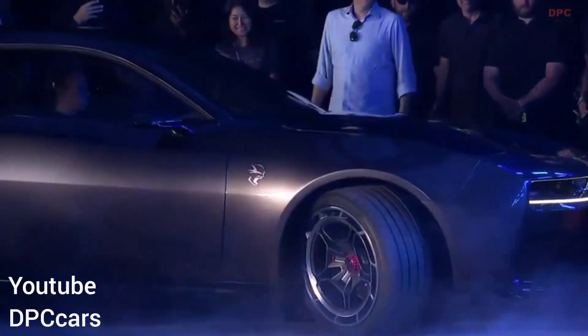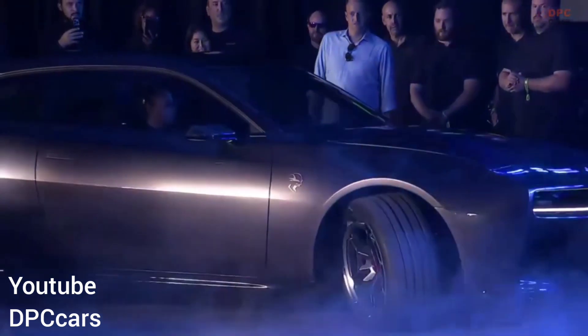We know Dodge has their Charger Daytona EV coming out, which is going to have like a thousand horsepower and it's going to be really fast. And as much as people hate it, I love the fact they've given it an engine note. So as we go into the future, performance is not dead — but it'll be sad to see this thing go.